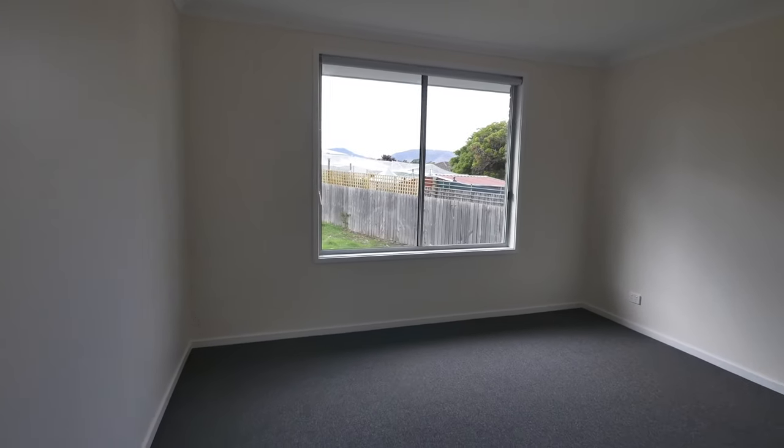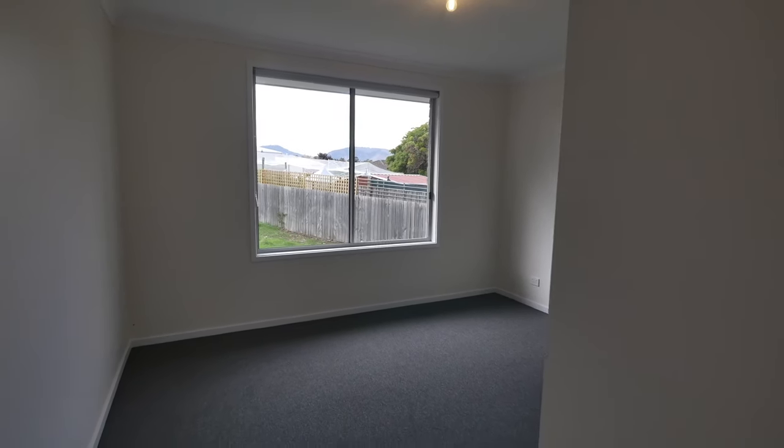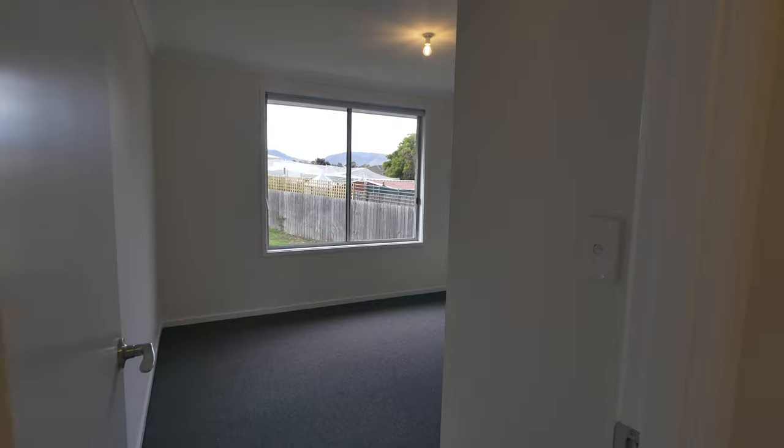It may be hard to see in the video, but you should also notice that the windows have all been finished with roller blinds, so there's literally everything done in this home.